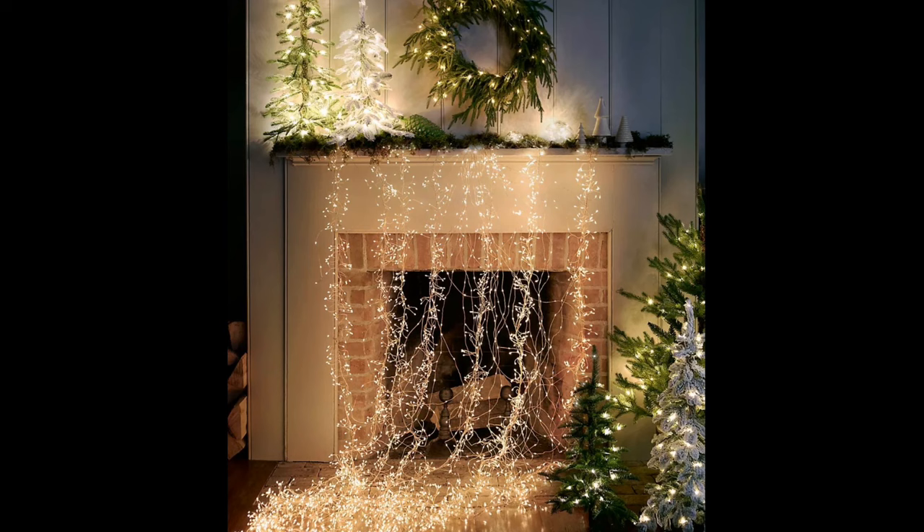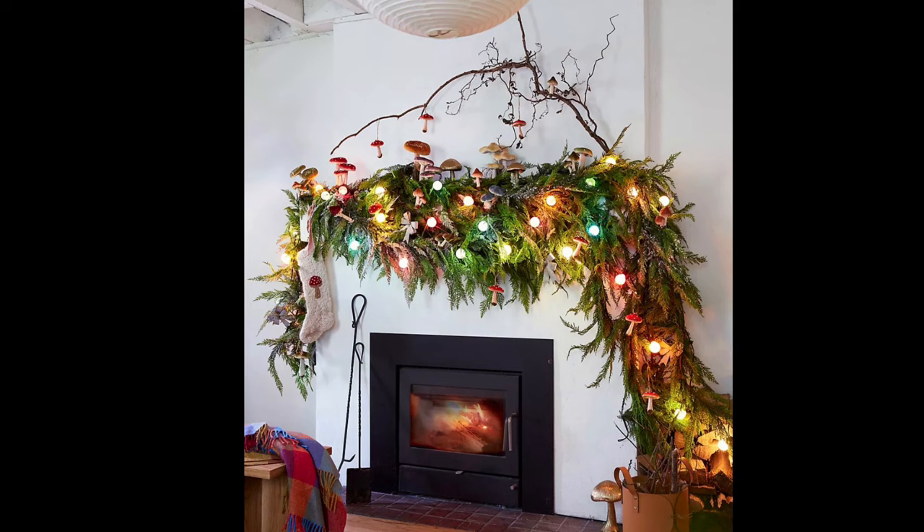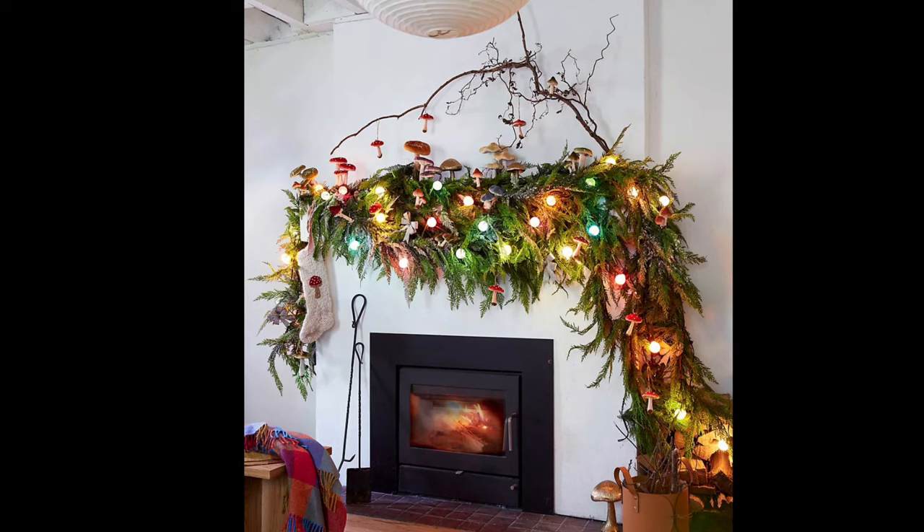The first big trend is oversized mantle decor. Think big-knit stockings, layers of thick green garland, and cascading twinkle lights that flow all the way down the sides of the fireplace. This look is also about the fireside accessories like rustic log holders and mini trees.